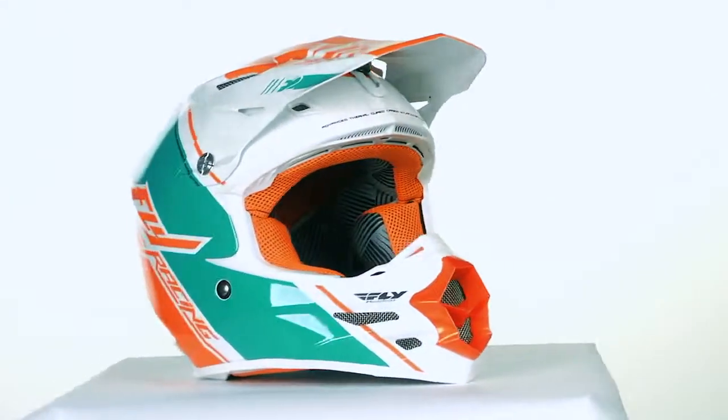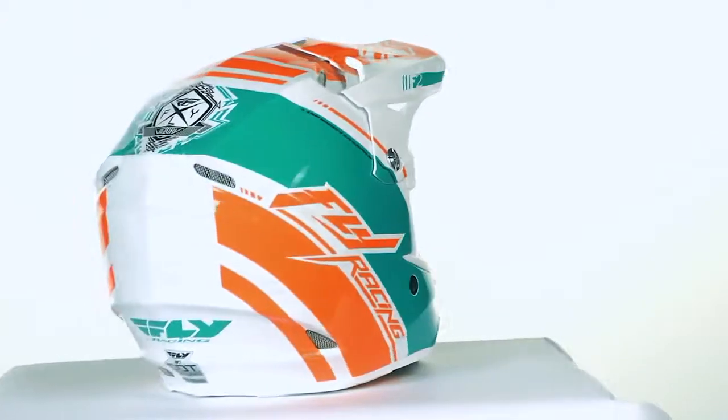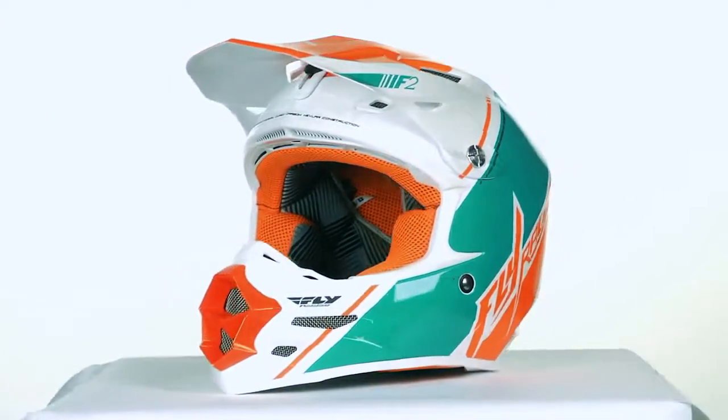And as a customer, if I were to buy this helmet, it just has a lot of style to it. It creates a backstory, but it's also very interesting. So just a good looking lid, but at the same time something fun for Trey, and I think he's pretty excited about it.